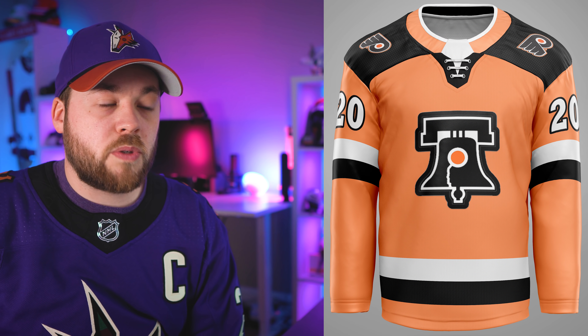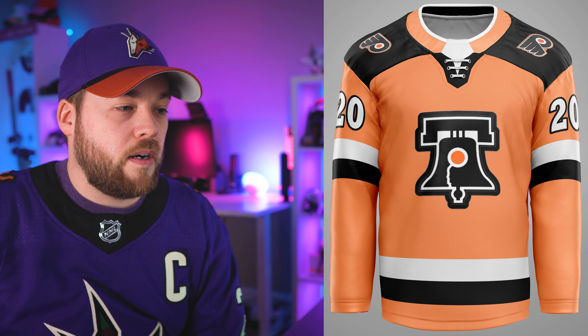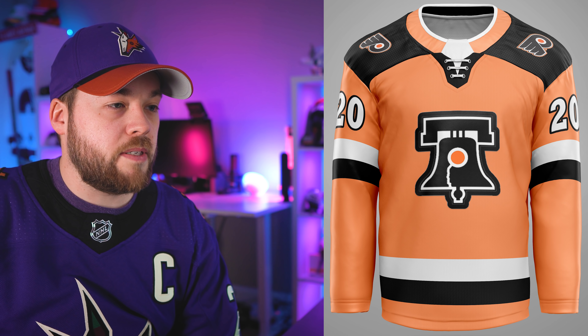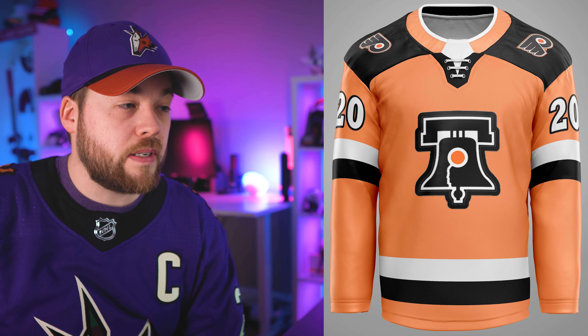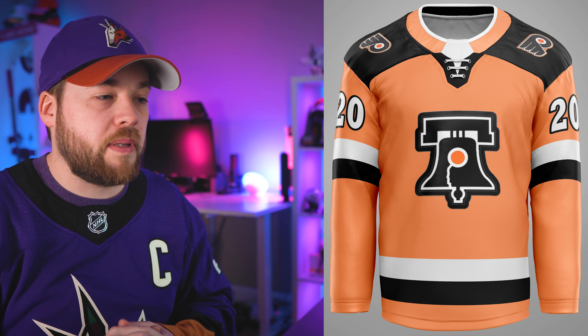Philadelphia Flyers. This one's going to be a miss for me right away — the logo on the front is a miss. That looks more like a shoulder patch than a primary logo. If we could swap those I'd probably like this better. Also, that's the wrong orange as well.